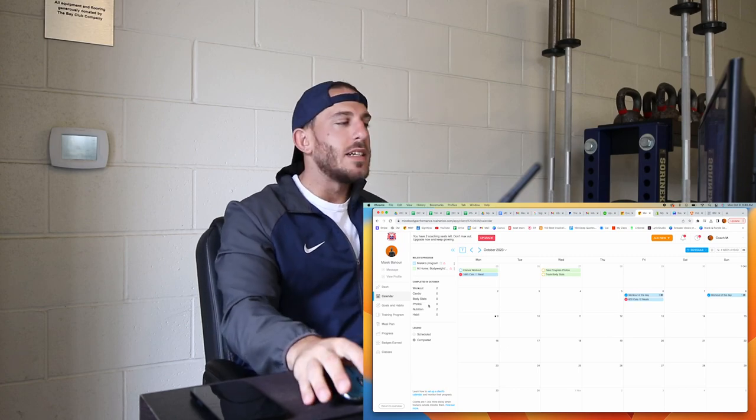Just finished my In-N-Out — amazing double double cheeseburger with fries, extra spread, and chilies on top. What's your order? In this next clip, I want to talk about tracking, because I want to give you information that I think will help you the most when bulking.